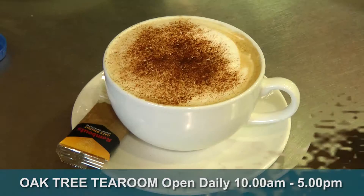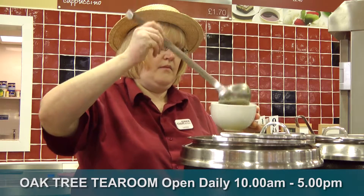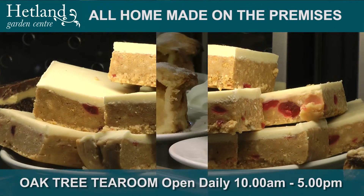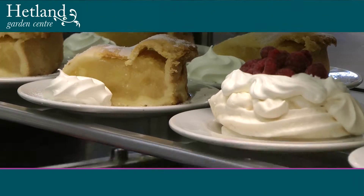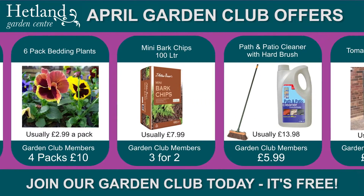The Oatree Tea Room is always a welcome destination, whether you want a tea or coffee, a light lunch or soup, or even a special treat from our selection of cakes and desserts.